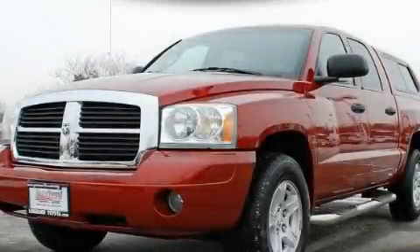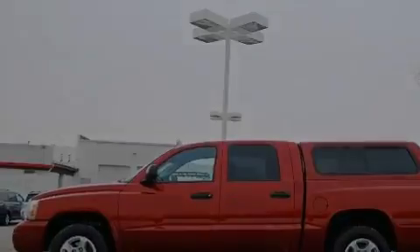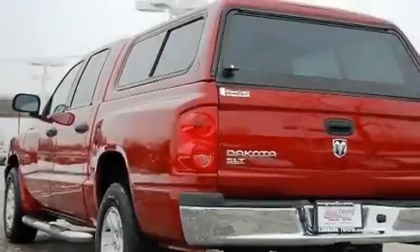This is a 2006 Dodge Dakota. It has what you need for work as well as what you want for play. It features a 3.7-liter six-cylinder engine and an automatic transmission.